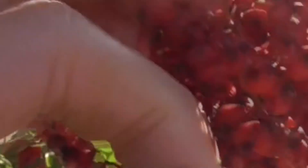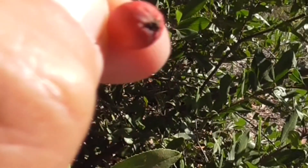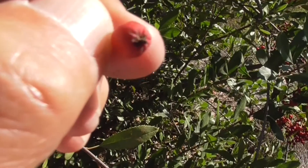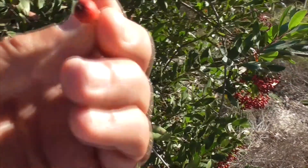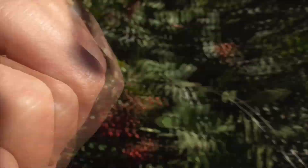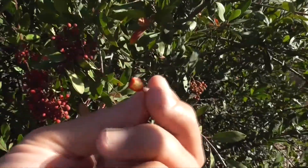Let's see if I can pick one off. Get a close look at that — it's got a little star shape on the bottom of this berry. Now the berry is edible; it's better when it's a little redder. But if you take a bite, it kind of tastes like an apple.